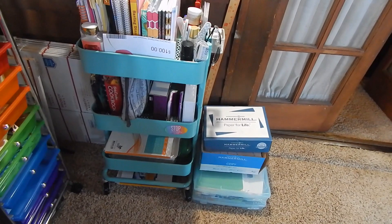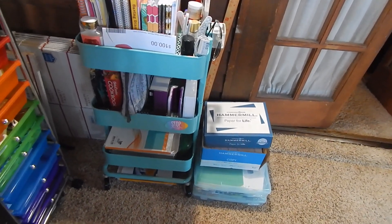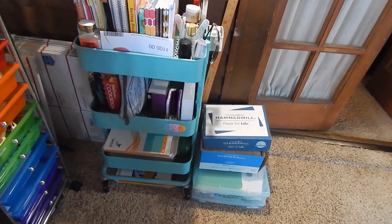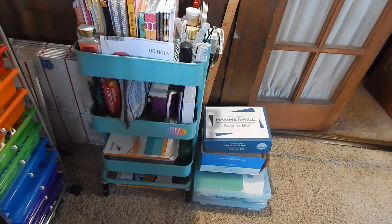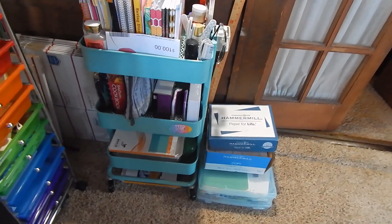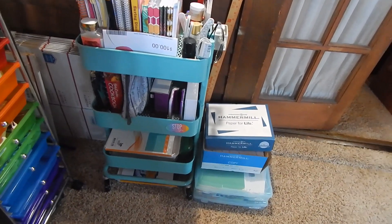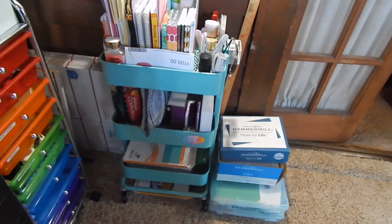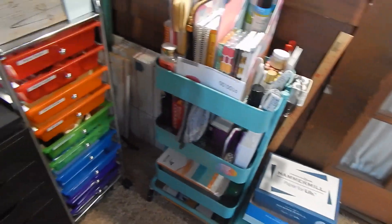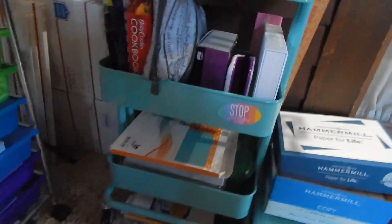I put the saved schoolwork in those bins, and at the end of the year I take pictures of everything in the bin and save it to my Evernote, which is an online system that saves it as a PDF photo file. That way I have a copy of all of their hard work without the paper clutter. I do that with my bills too — I scan those in. I'll show you what I use for that as well. On this shelf I also have a cookbook, my Bible, and the bottom shelf has my paper and supplies.